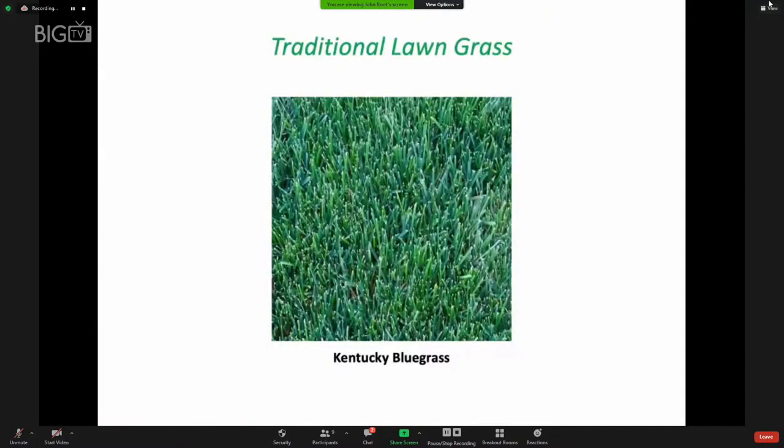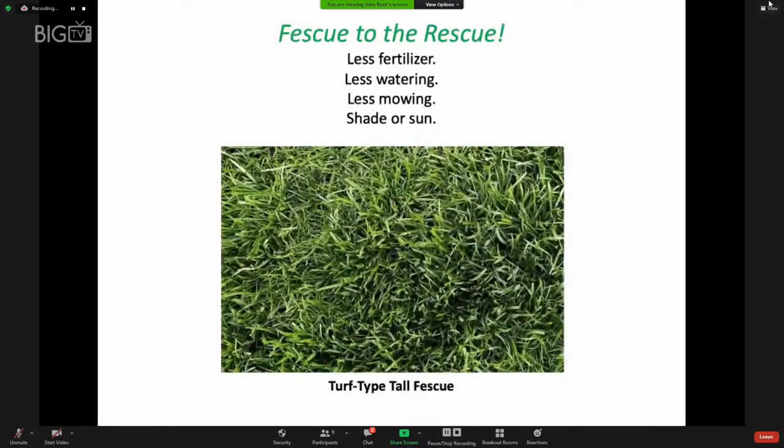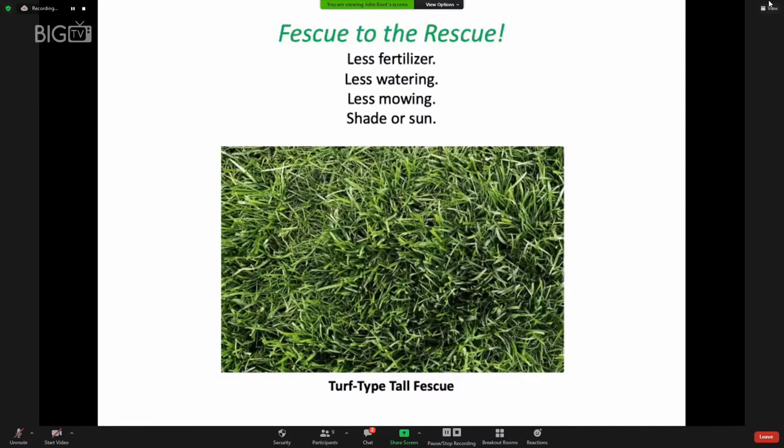Kentucky bluegrass is on life support because it's not a native grass — it comes from Europe where summers are more moist and cool, which is not the case in the United States, making it a high-maintenance lawn. You might consider a turf-type tall fescue, which needs less fertilizer, less watering, and less mowing. You can grow it in shade or sun. The roots of this grass go down as deep as four feet, making it so hardy, yet the appearance is just as good as the grass we're used to. Basically, reconsider grass.